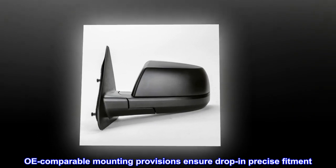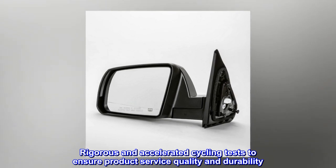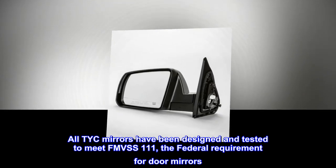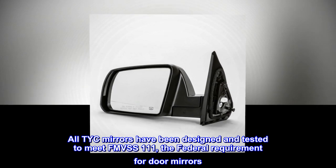OE comparable mounting provisions ensure drop-in precise fitment. Rigorous and accelerated cycling tests ensure product service quality and durability. All TYC mirrors have been designed and tested to meet FMVSS 111, the federal requirement for door mirrors.